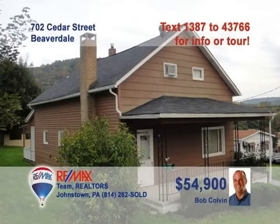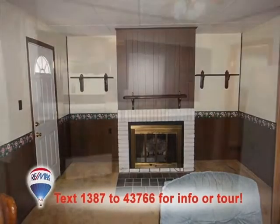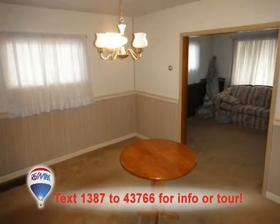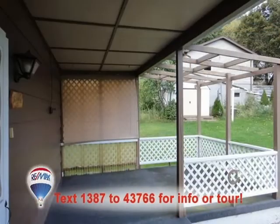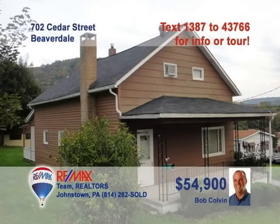Listing specialist Bob Colvin presents a three-bedroom family home in the Forest Hills School District. The slate and brick fireplace will be a favorite gathering spot in the living room. The clean, bright eat-in kitchen will please the family chef. There's plenty of room for guests in this carpeted dining room. The rear covered porch will make a great place to relax and entertain. And you'll love the convenience of a first-floor laundry room. Contact a buyer agent for the details.